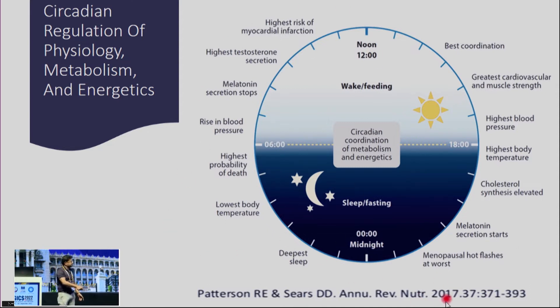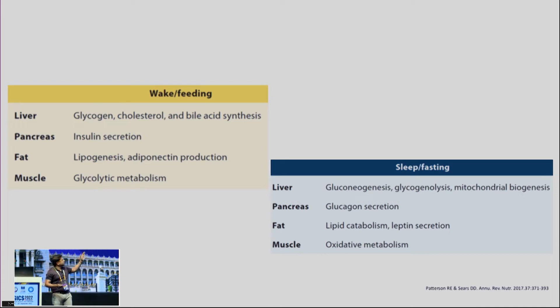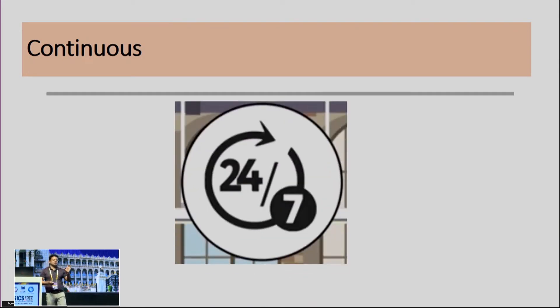It's not only about giving feeding and the patient absorbing it — there is a definite impact on the circadian rhythm, physiology, metabolism, and energetics. This is a very interesting picture from the Annual Review of Nutrition 2017. In the wake or feeding state many things are happening physiologically, and during sleep or fasting many other things are happening. These also impact the route by which we provide nutrition to critically ill patients, even when the patient appears sedated, paralyzed, or hemodynamically compromised.